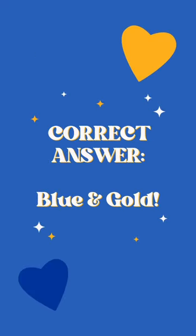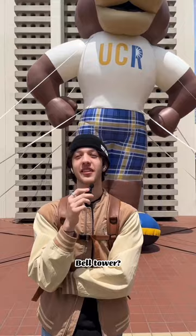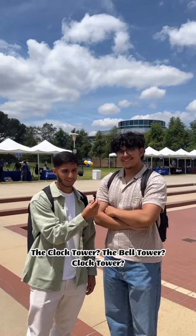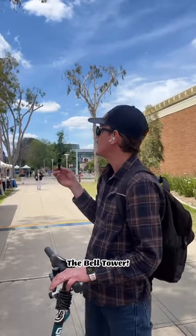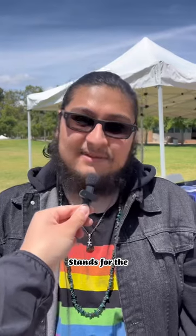What is UCR's iconic structure standing 161 feet tall? The clock tower right behind me... bell tower... the bell tower — yes, the bell tower!